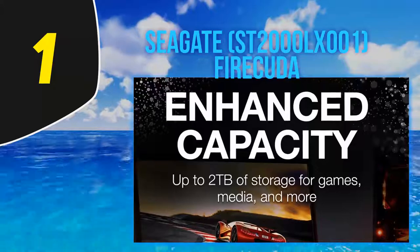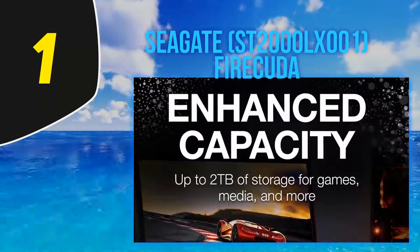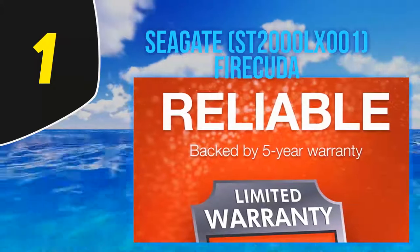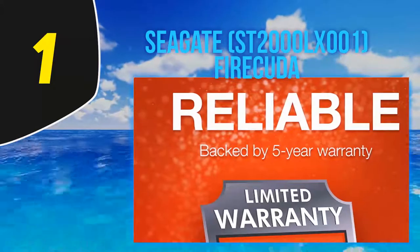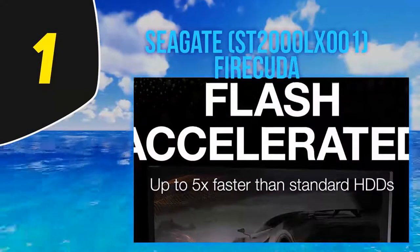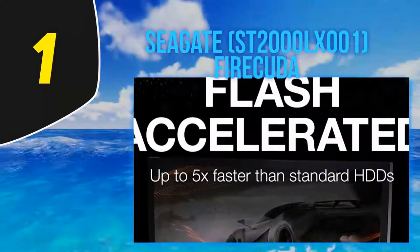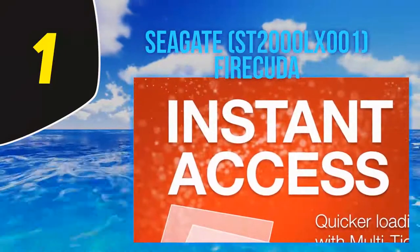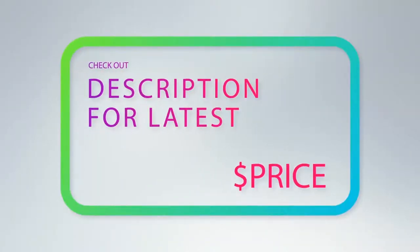Our reviewer liked how this drive gave the stability of traditional hard disks as well as the performance and speed of solid state models at an affordable price. The included five-year warranty gives you additional peace of mind by protecting your data from accidental loss or corruption.